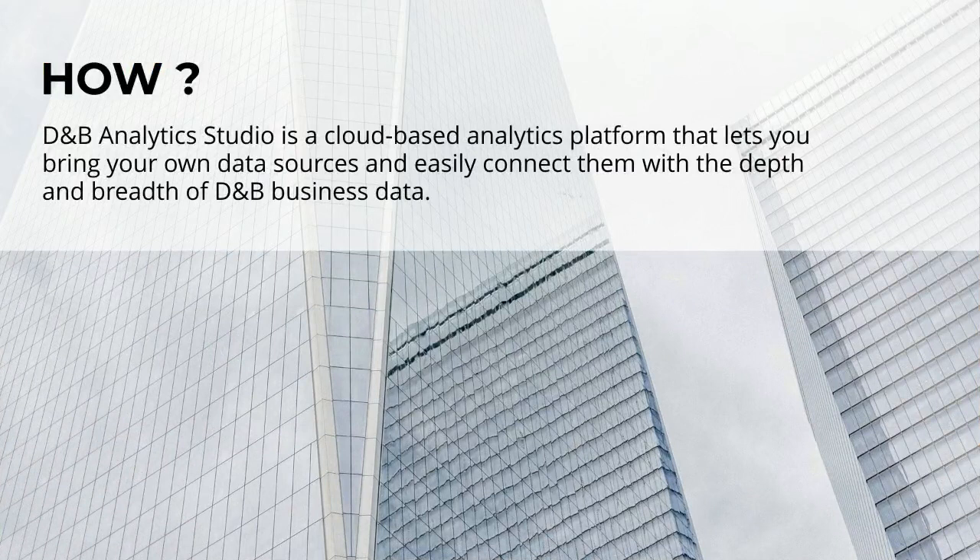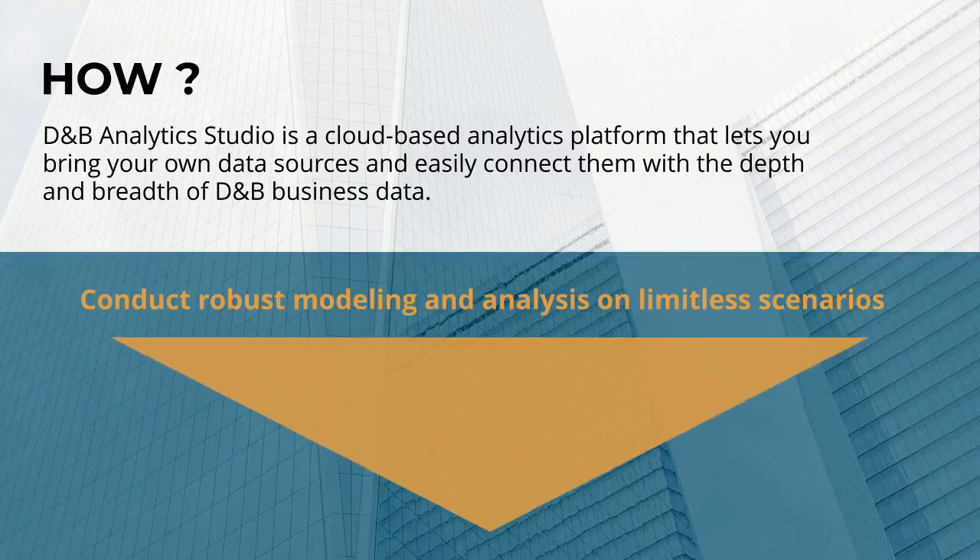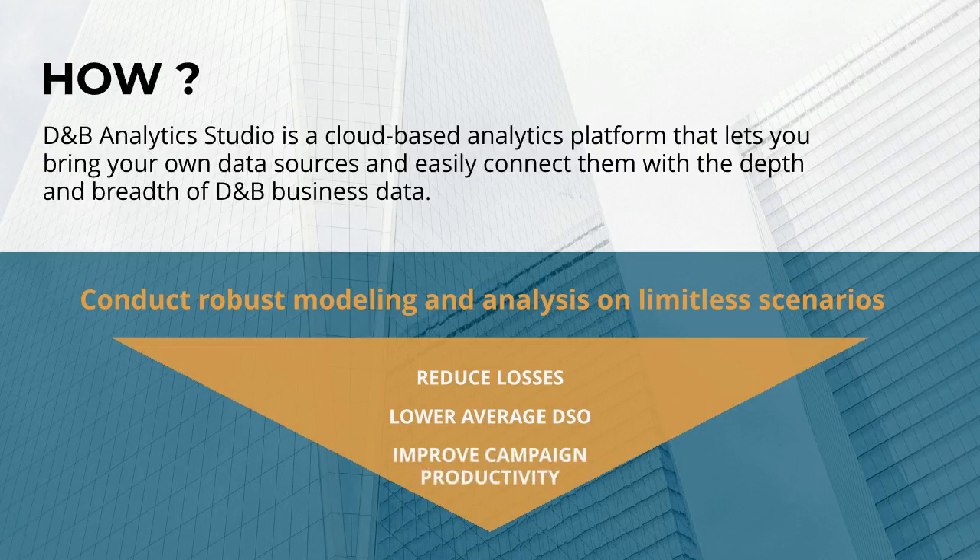D&B Analytics Studio is a cloud-based analytics platform that lets you bring your own data sources and easily connect them with the depth and breadth of D&B business data. Studio users are able to reduce losses, lower average DSO, and improve campaign productivity.